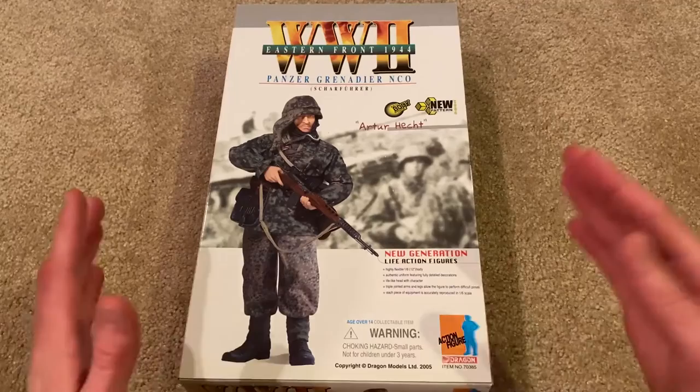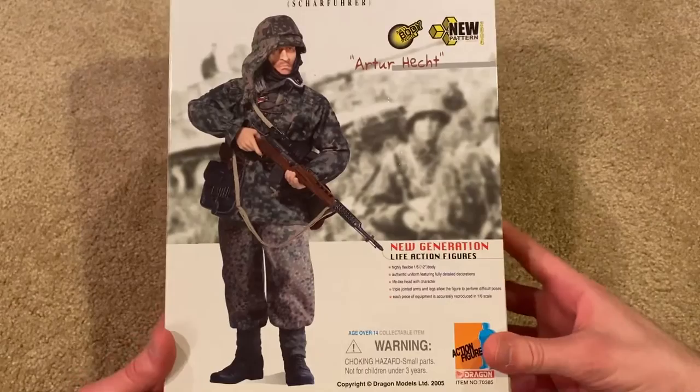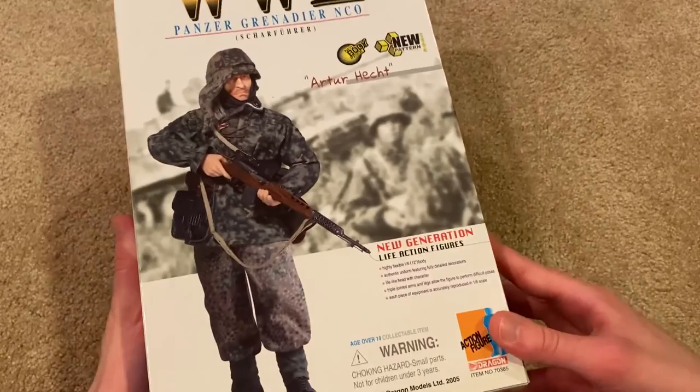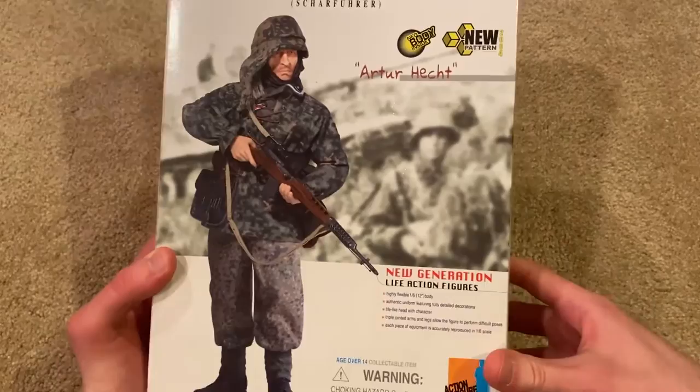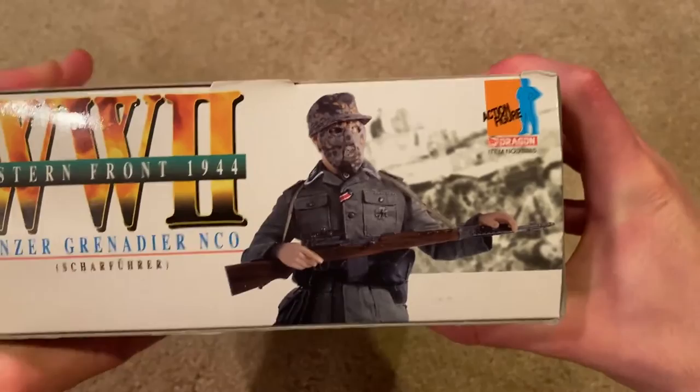Let's go ahead and take a look at the box. There's a picture of him — just a really unique looking figure. That's one of the things I really love about Dragon figures: they took the time to make figures that are just really unique, that other companies wouldn't think of making. On the top you can see him with his camo mask — once again, just super unique.